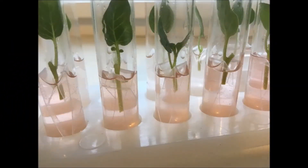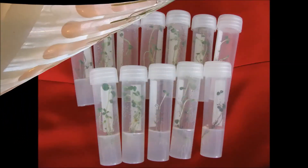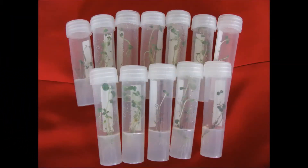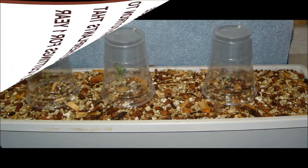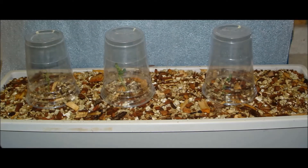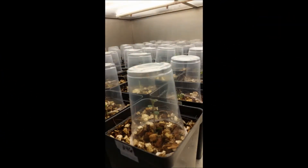Once mini-tubers are harvested, and after a short period of dormancy, they are ready for field multiplication. Producing mini-tubers using SEEDS technology requires very few tissue plantlets in comparison to other methods — on the order of 100 each year versus 10,000 or more for nutrient film technology, hydroponic, or aeroponic technologies.